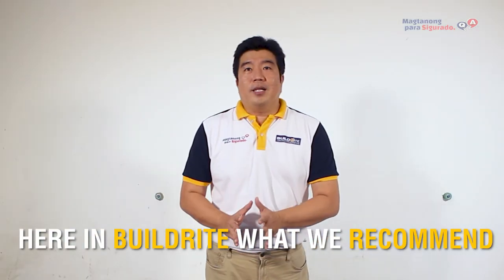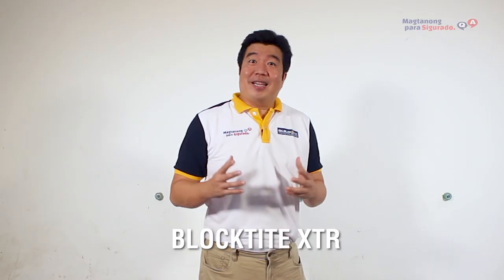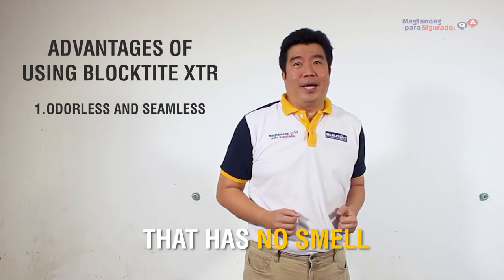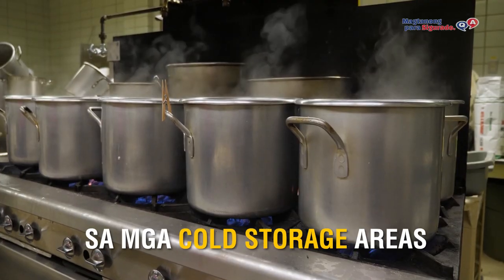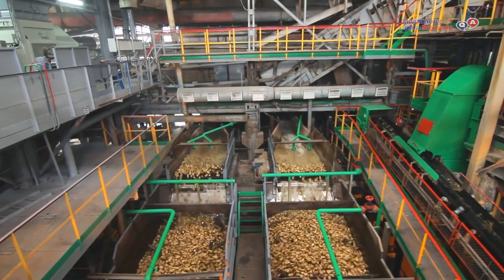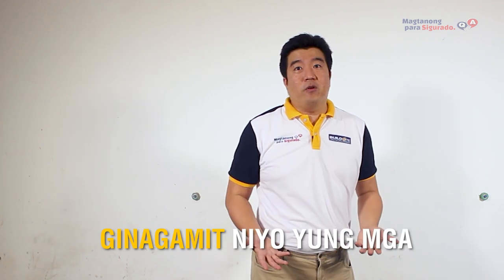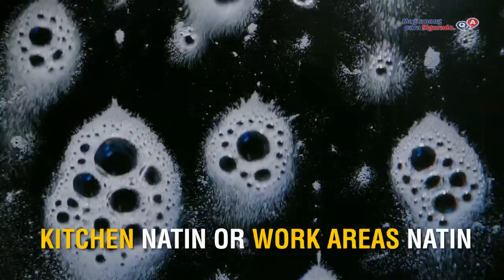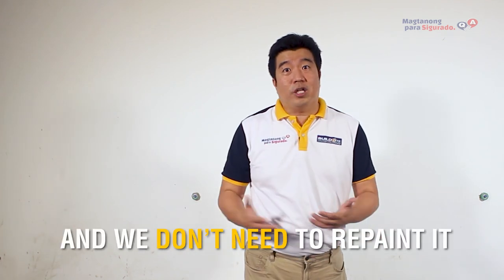Here in BuildRite, what we recommend is using BuildRite Black Type XTR for these areas. Black Type XTR is an epoxy-based hygienic wall coating that has no smell. So, it's really perfect for your kitchen areas, commissary, cold storage areas, or food production areas. Ang isa sa maganda pa dito is that it's chemical resistant — meaning, hindi niya sisirain yung wall natin and you don't need to repaint it again.